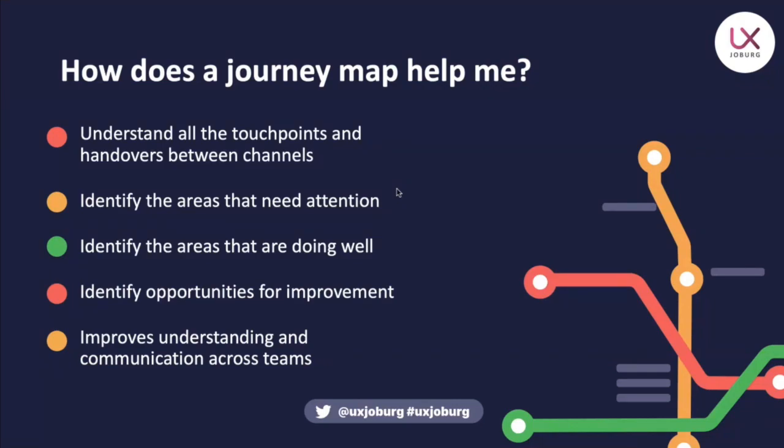The first thing a journey map does is help you understand all the different touch points that a customer or user can interact with in your organization, and where handovers can happen between channels. In many cases a UX designer might only be responsible for designing a certain channel — maybe you're responsible for designing the app — but the company also has a website, physical stores, and a call center. You need to understand all those touch points because many times the customer won't only interact with your organization in a single touch point.